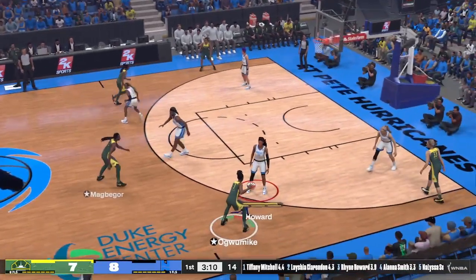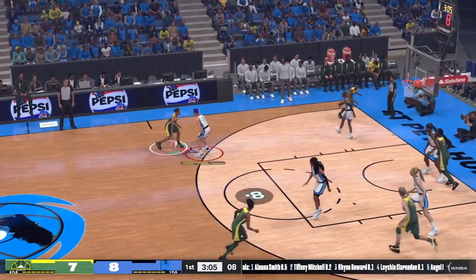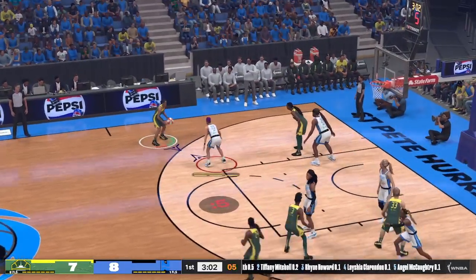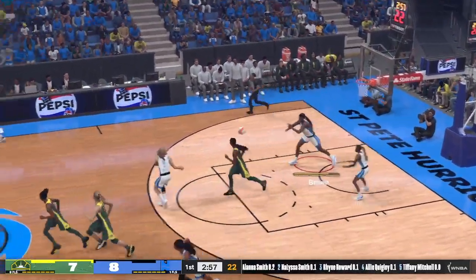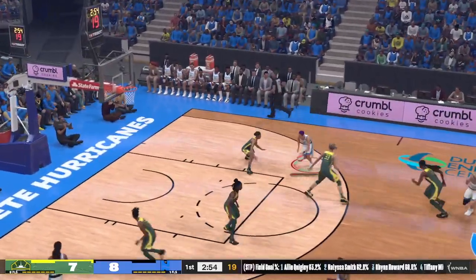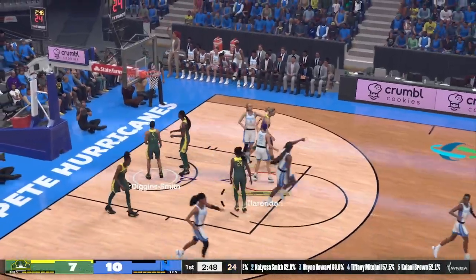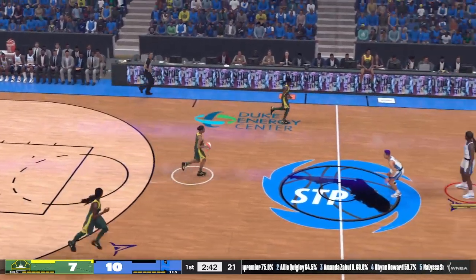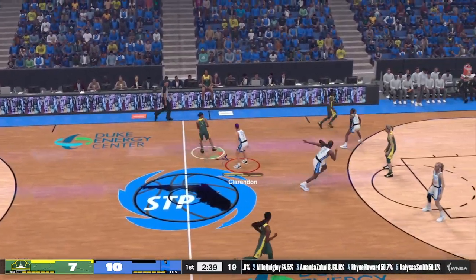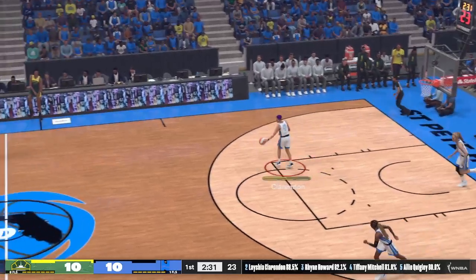Pass to Magdegor. Screen by Magdegor. Outside, Diggins-Smith, six to shoot — the three, can't get it to go. She's taken two and missed two. Smith outside, score the basket — her second of two attempts. An intimidating interior presence, Smith uses her toughness to get her way down low. Outside Lloyd, shoots the three — it's good. The assist that time from Skylar Diggins-Smith, and that ties it up.